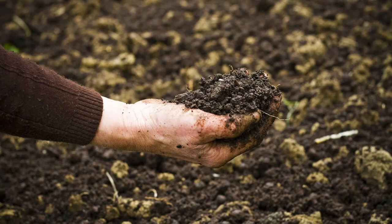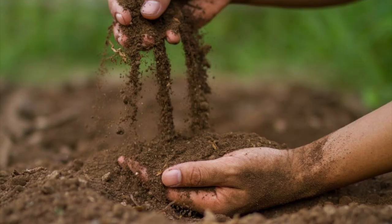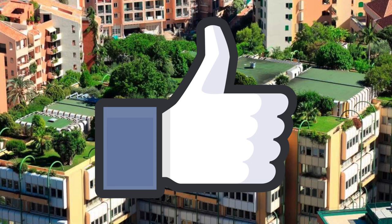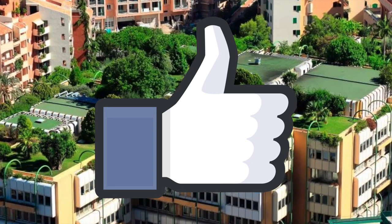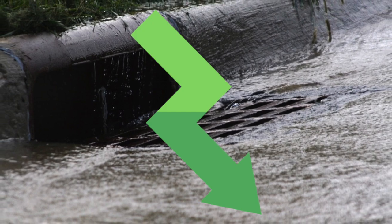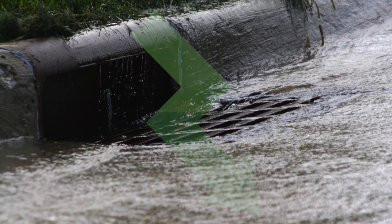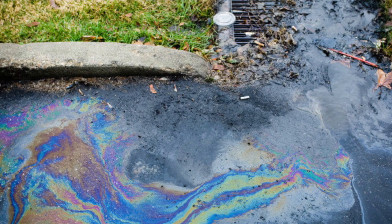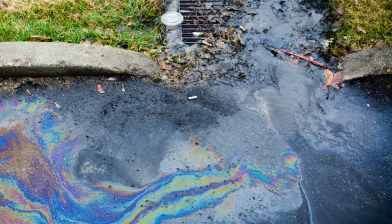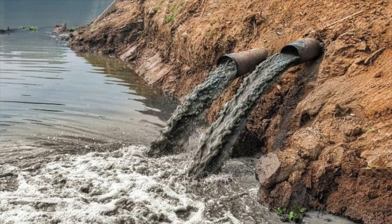The growing medium is typically a lightweight material that is specifically designed for green roofs and helps to provide the plants with the nutrients and moisture they need to grow. There are many benefits to green roofs, both for the environment and for building owners. One of the main benefits is that green roofs can help reduce the amount of stormwater runoff. When it rains, the vegetation on the green roof absorbs the water and helps filter out pollutants. This can reduce the strain on local sewage systems and prevent flooding in urban areas.